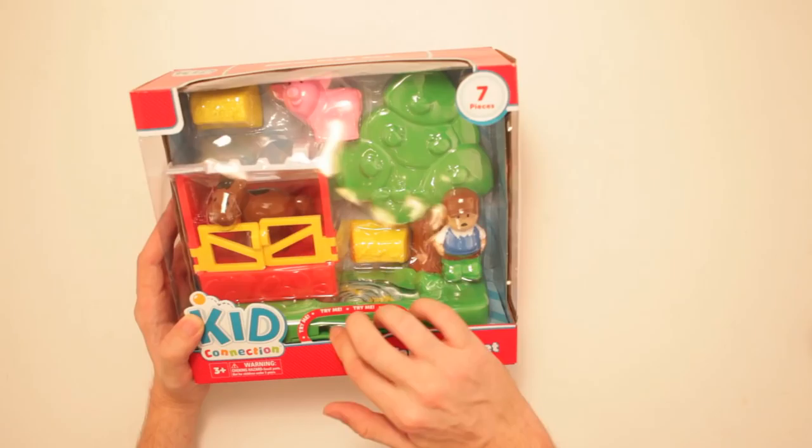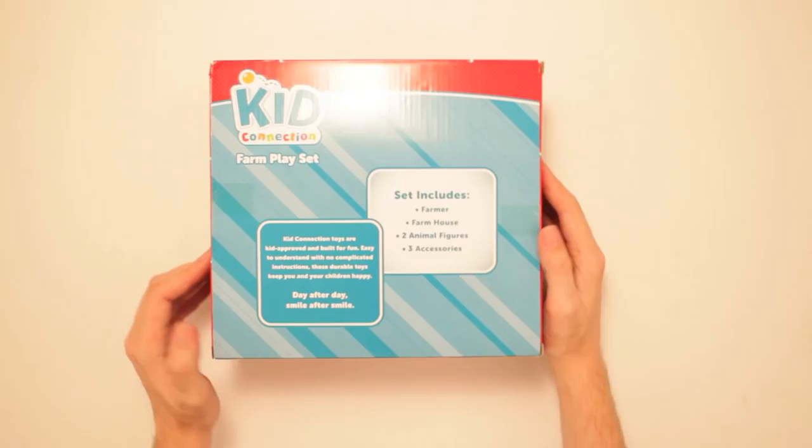It says 'try me.' I'm trying it. I don't see what it does — this thing just rotates. So I guess I'll have to look at other stuff on it first before I unbox it.